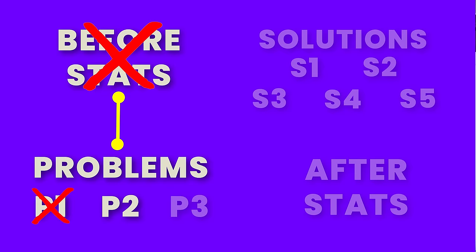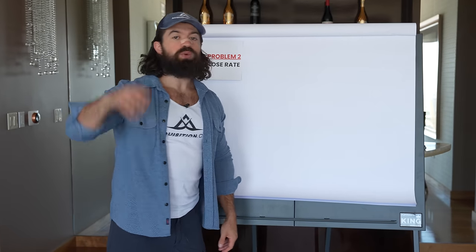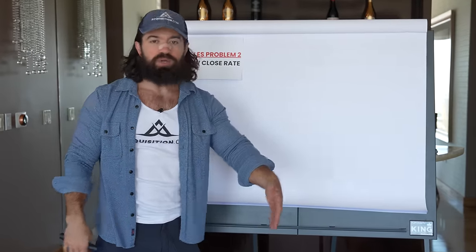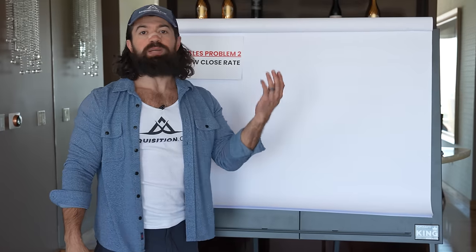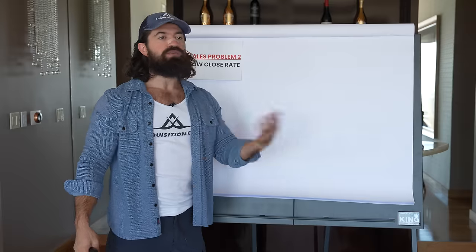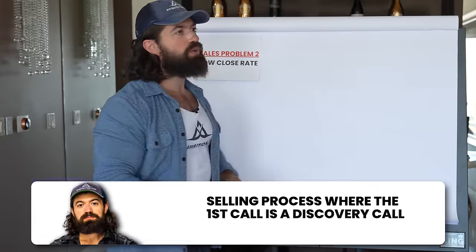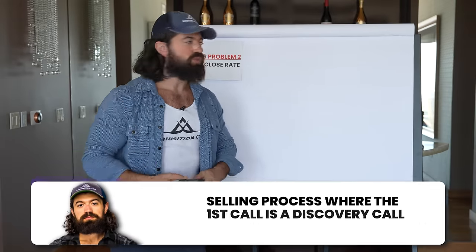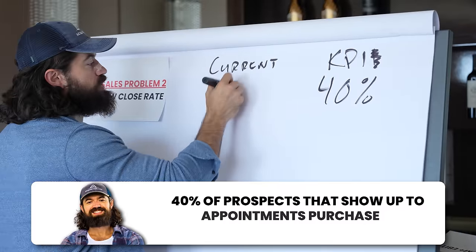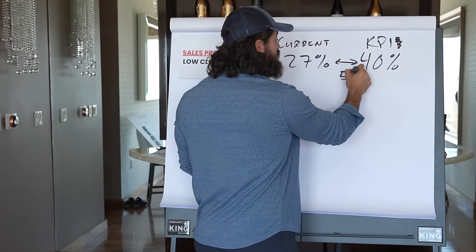The second opportunity for improvement was a low close rate. Based on our benchmark, for a two-call close on a mid-price consumer service, they should have been at about 40%. They were at 27% - roughly a 50% improvement needed. Problem number one in their sales process was service-level discovery. In a sales script, after rapport, you get into discovery - understanding why the person is there, why the problem matters to them, what they've tried, and what they hope to change.